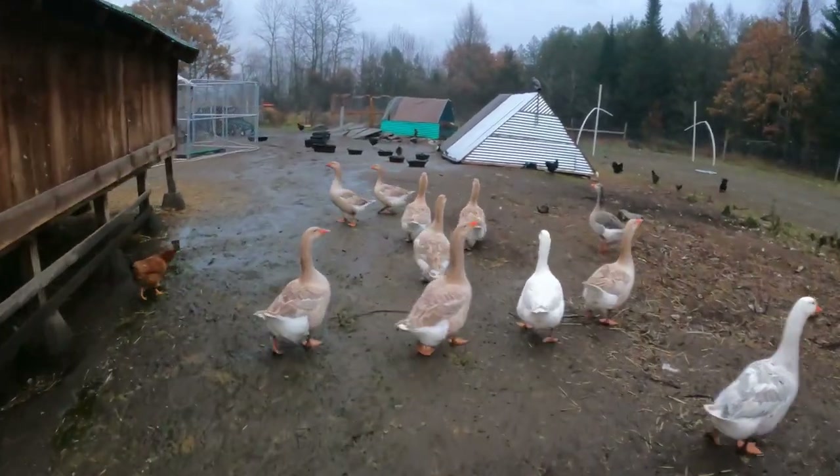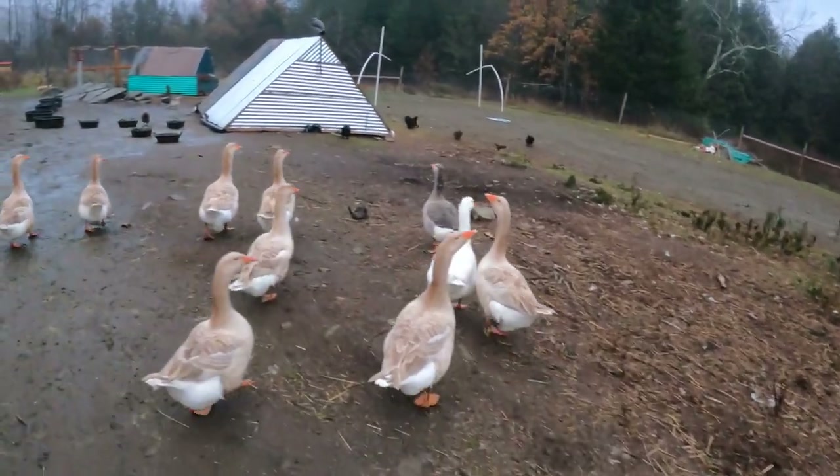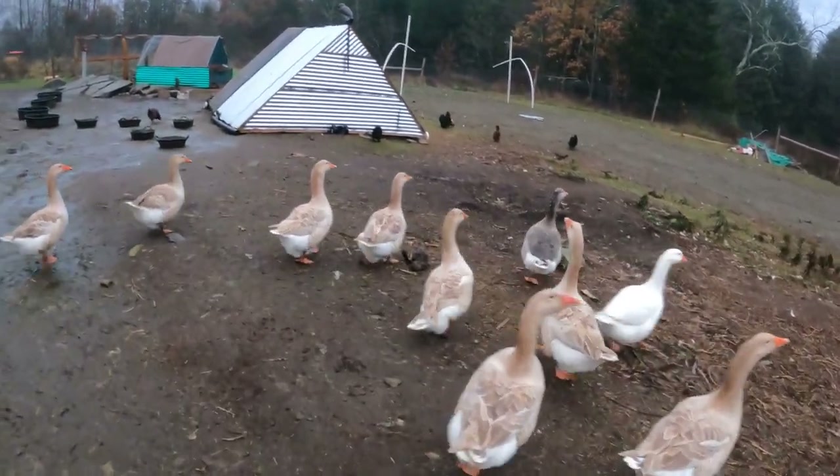The buff crew — you got Lenny and the outsiders, plus Bruce the goose and all his ladies all as one big flock.